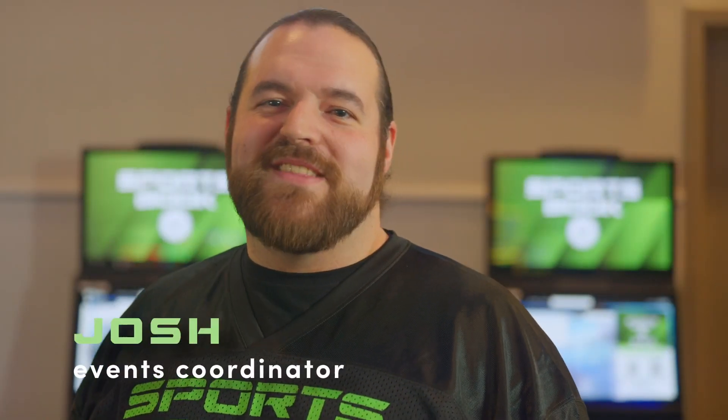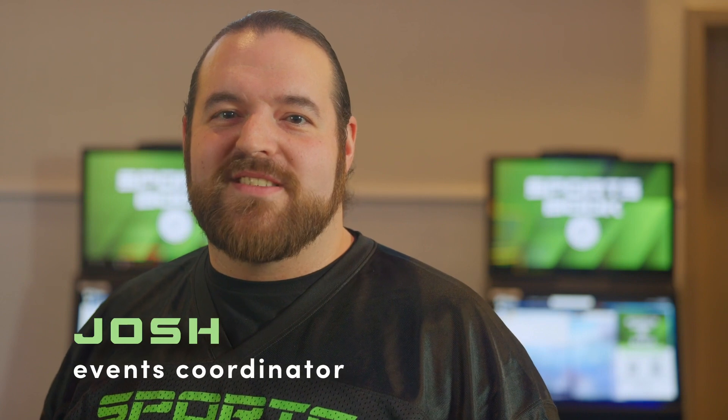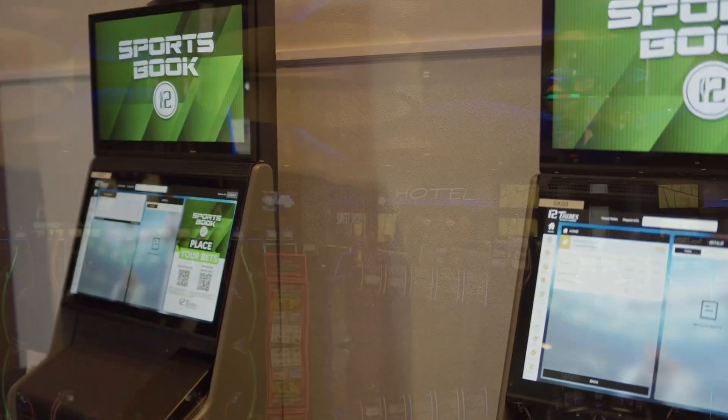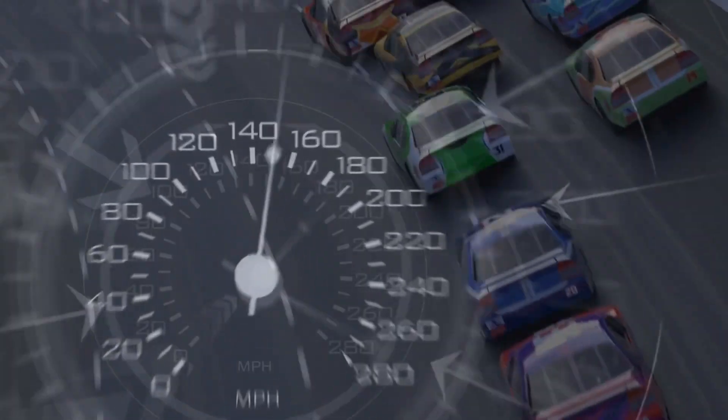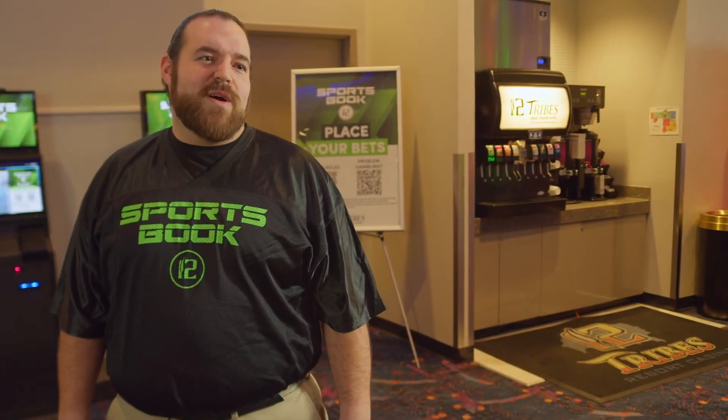Hi, I'm Josh, the events coordinator for 12 Tribes Colville Casinos. We know it can be a little intimidating to try something new. So today, I'm here to show you how easy it is to place a bet at our self-service sports betting kiosks, available 24/7 on any of our three casino floors. From football to racing, we have you covered here at 12 Sportsbook.